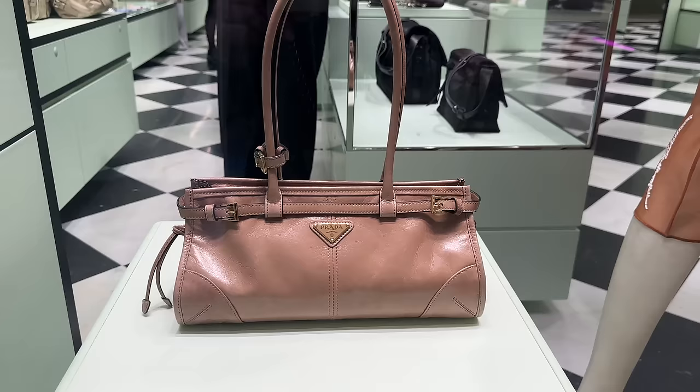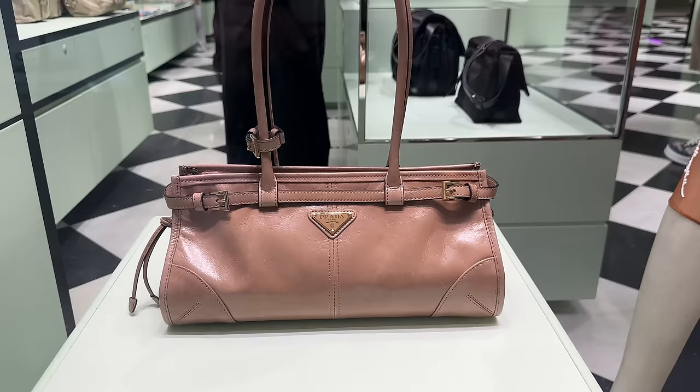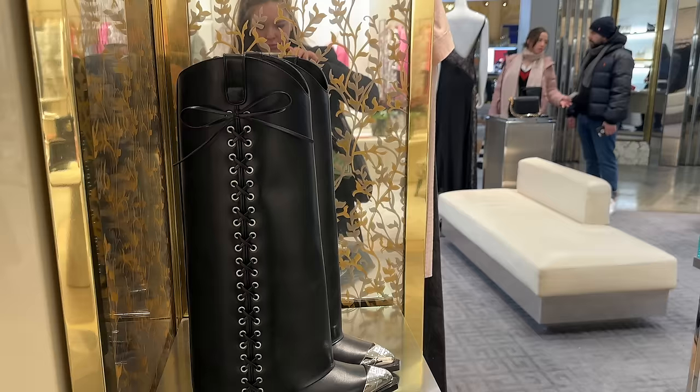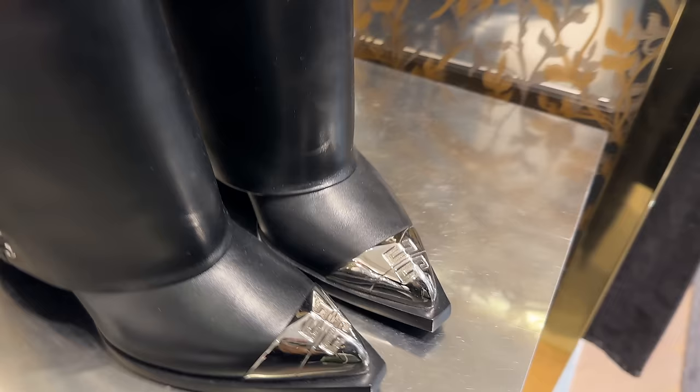I just bought this Prada bag — look how cool it is. It's so vintage-looking; I love the shape. Even the rosy beige color is very beautiful with the gold hardware. I just spotted these Givenchy boots — they're so interesting. They've got the little corseting detail, the bow, and then look at the tips in the middle. Such a cool boot.